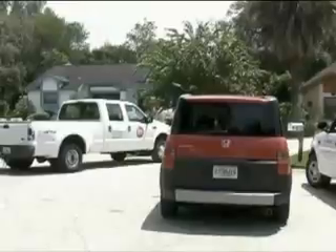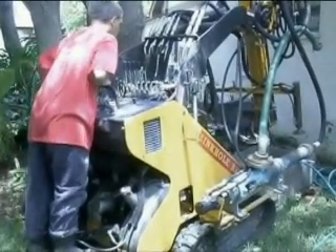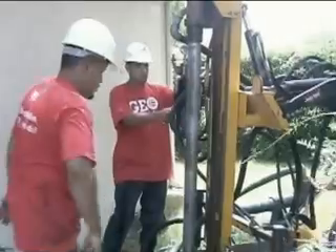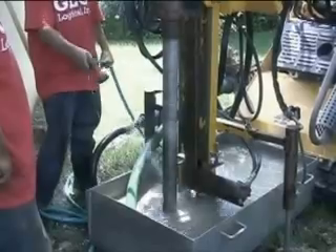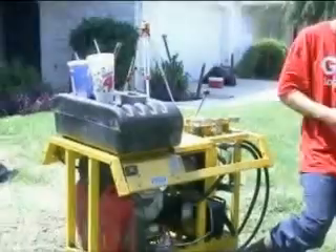The most common method of repair is called compaction grouting. This technique first requires 3-inch diameter steel casing to be drilled into limestone. These drill locations, or grout points, are located on approximate 10-foot centers around the perimeter of a home or building. Every other point is drilled at an angle to direct grout beneath the footprint of the structure.